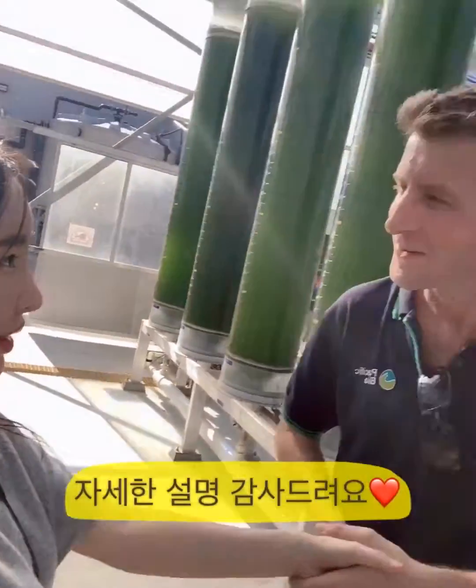All righty, well, that was a short interview with the Senior Scientist, Dr. Nicholas. Thank you so much for the interview. Thank you.